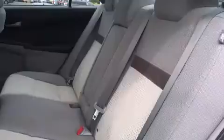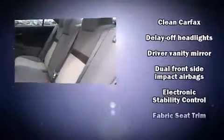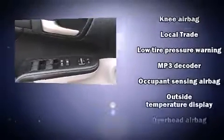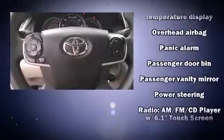Toyota ensures the safety and security of its passengers with equipment such as dual front impact airbags, front and rear side impact airbags, traction control, brake assist, and four-wheel disc brakes with ABS. For added security, Dynamic Stability Control supplements the drivetrain.